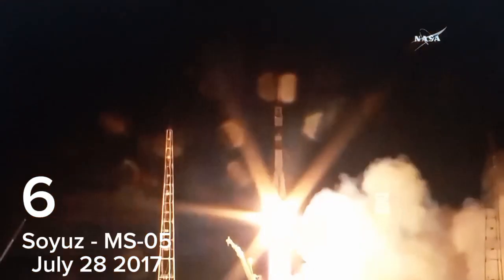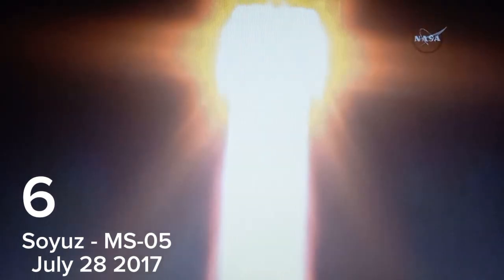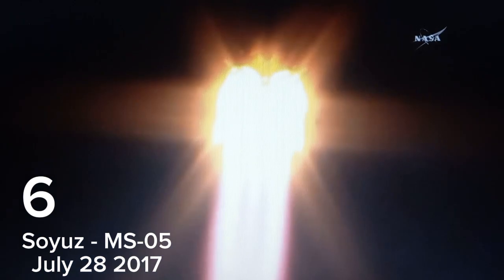Allumage Vulcan to the International Space Station. And liftoff. See the very bright first stage engines cutting across the night sky there in Baikonur.